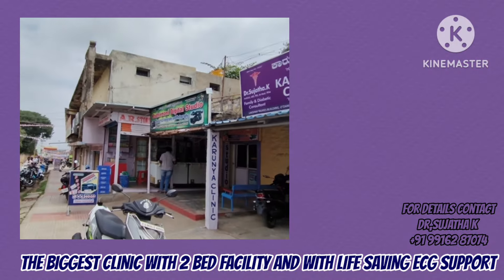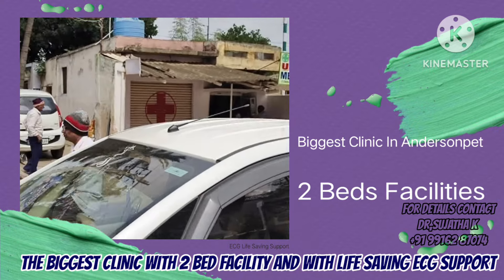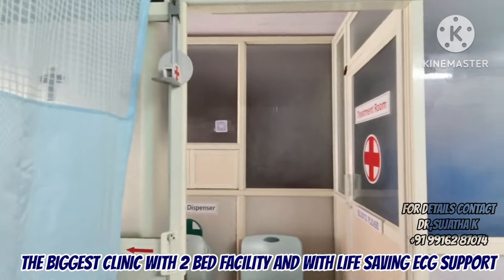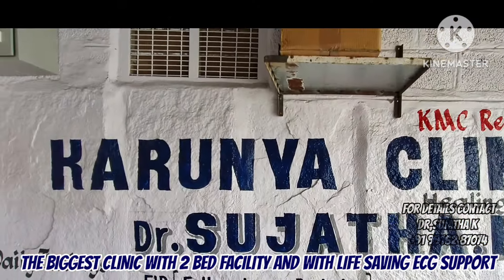Hi, hello guys. This is the first update. This is the first place in our KJFL Anderson. We are here at Karunia Clinic, located at Jailakshmi Photo Studio, United Medicals. We are located at Karunia Clinic.